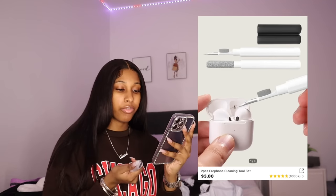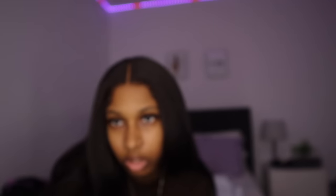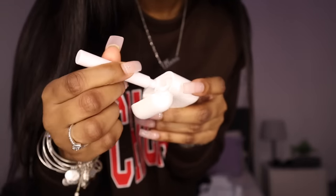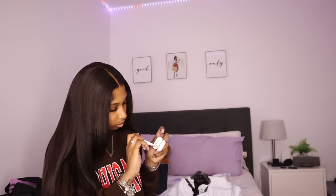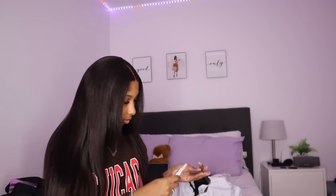This is the two piece earphone cleaning tool set — I'm not totally sure why I got this but it cleans AirPods. It's like a brush and then another cleaning piece. I tried using it on my AirPods but I'll just put this away for now — it's stored and ready to use.